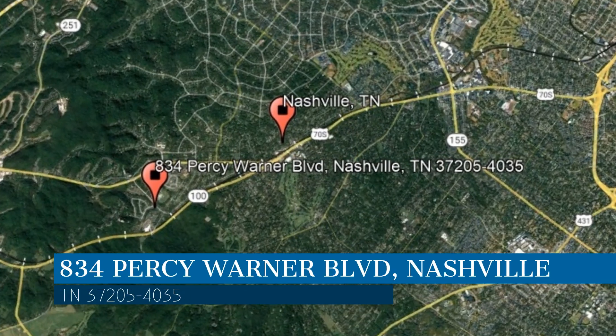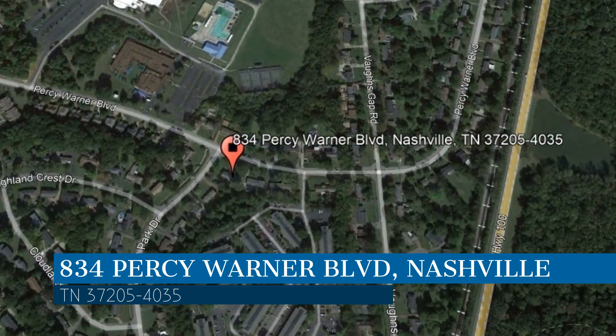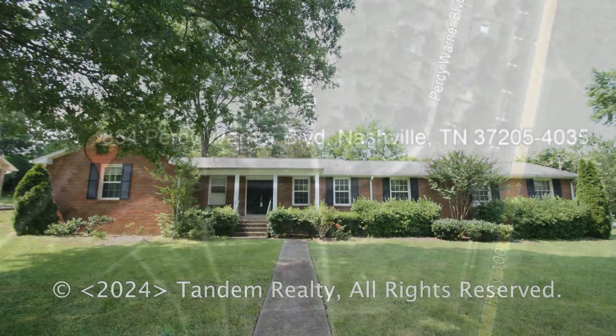This property is located at the address on your screen and this video is brought to you by Tandem Realty, a leader in Nashville Property Management. This home in Nashville,